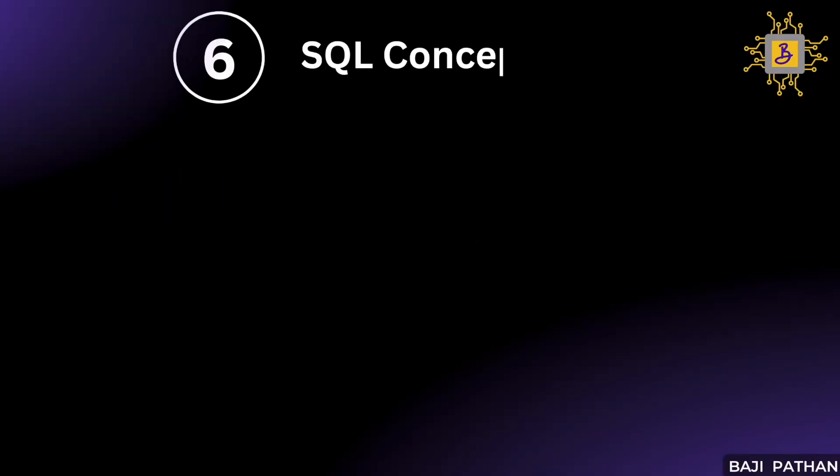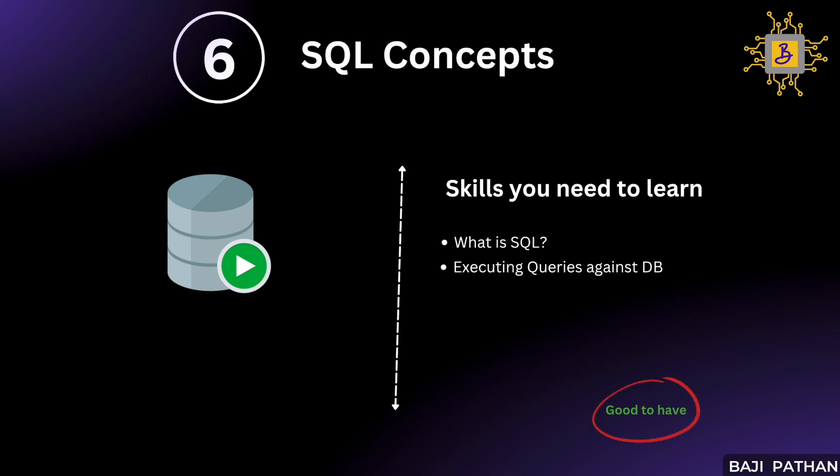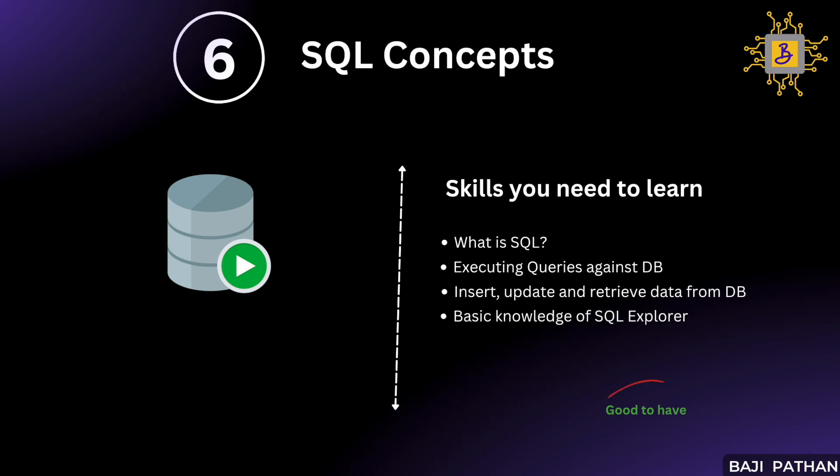Now let's move on to the next item on our list: SQL concepts. There are instances when application teams grant us read-only access to their database and ask us to retrieve or validate the necessary test data directly from the database servers. To accomplish this, it is important to have a foundational understanding of Structured Query Language (SQL), including how to write and execute queries against the provided database. We should also possess a basic understanding of concepts such as tables, records, rows, and columns. In most cases, teams utilize SQL Explorer as an editor to interact with the database, so some basic knowledge of using SQL Explorer is recommended.